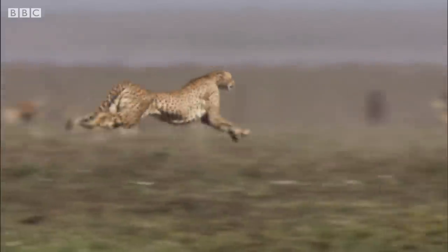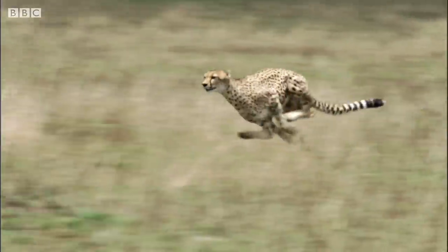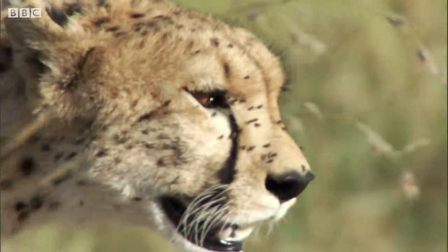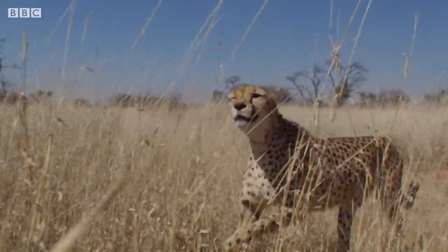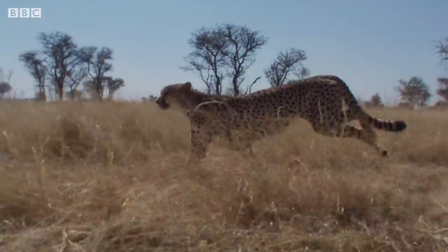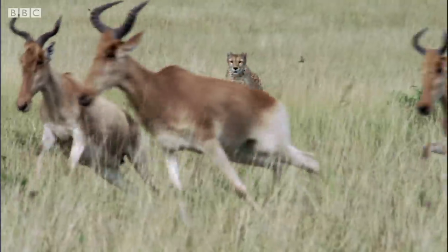Cheetahs, running at speeds of up to 120 kilometers per hour with acceleration reaching 100 kilometers an hour in just three seconds, cheetahs are the fastest land animal. To put that into perspective, they can run the 100 meter sprint almost four seconds faster than Usain Bolt, and they can accelerate faster than a sports car, making them undoubtedly one of the most impressive animals on Earth.